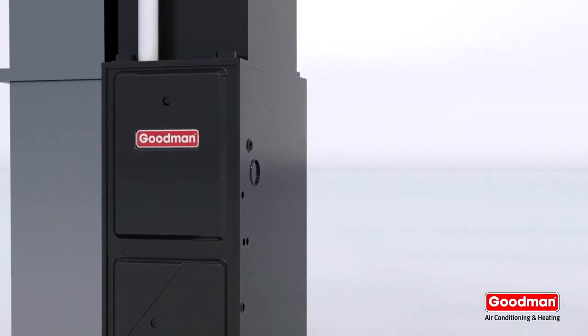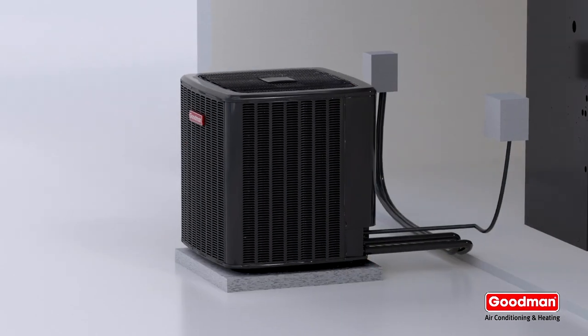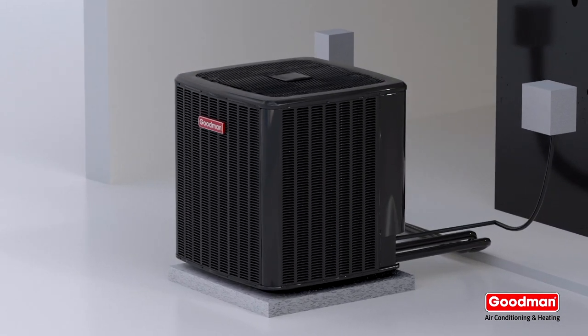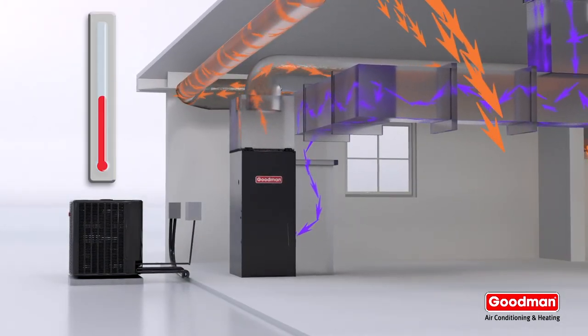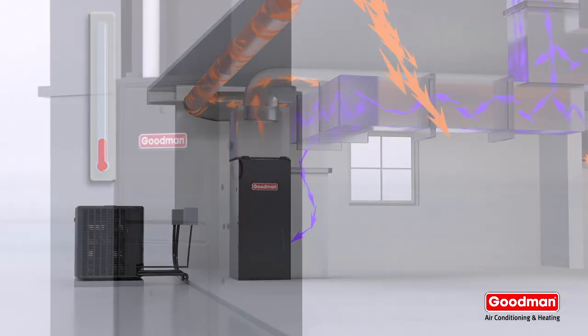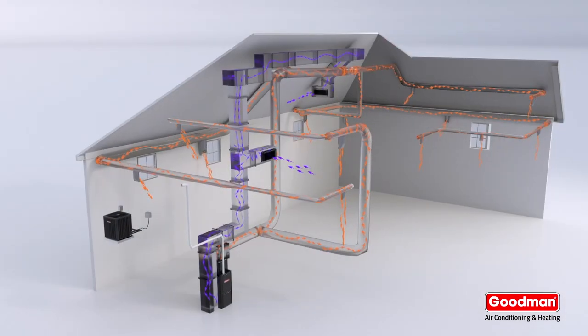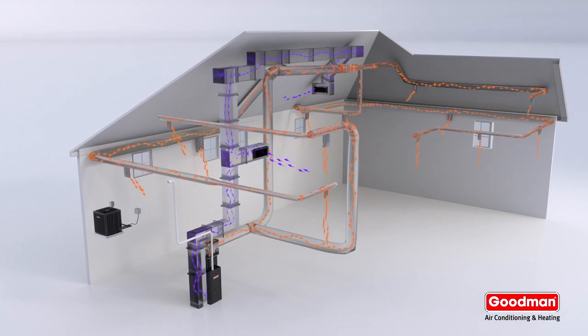Dual fuel systems avoid this by pairing a high efficiency furnace that communicates with the heat pump through an outdoor temperature sensor. Once freezing temperatures approach, the sensor automatically signals the system to switch over from the heat pump to the furnace to heat the home, based on the temperature balance point programmed into the thermostat.